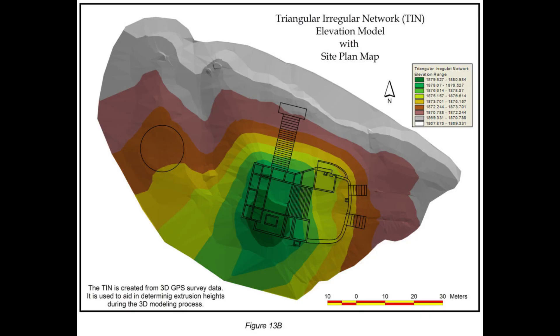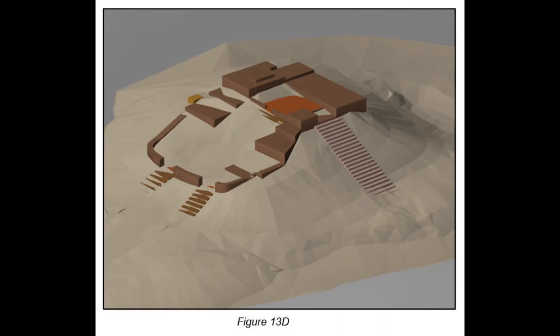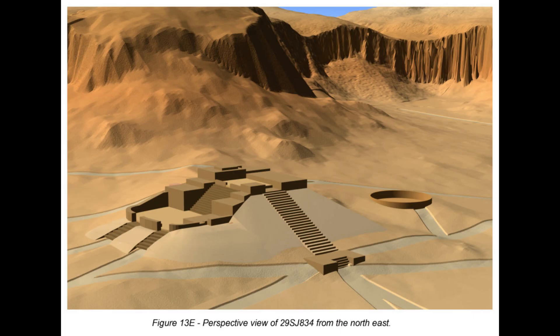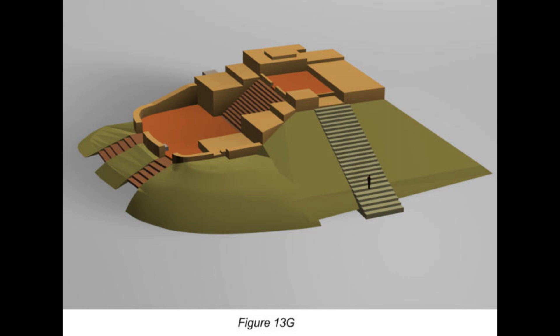We went in with GPS and mapped all the walls, then did topo mapping of the mound so we could place the walls on it and see the form. We started extruding the walls — conservatively, nothing over a meter — and removed the deposition and fall accumulated over the years. Lo and behold, they looked like little pyramids sitting there.